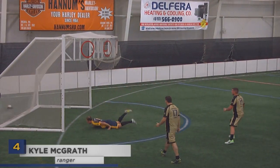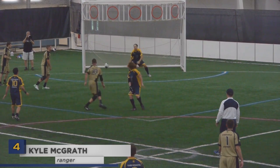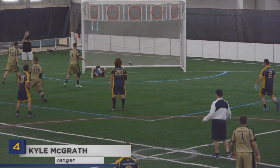Seems I made my way onto the countdown at number four with an acrobatic four-point shot. I must admit, when I saw that hair coming at me, I was a little nervous.